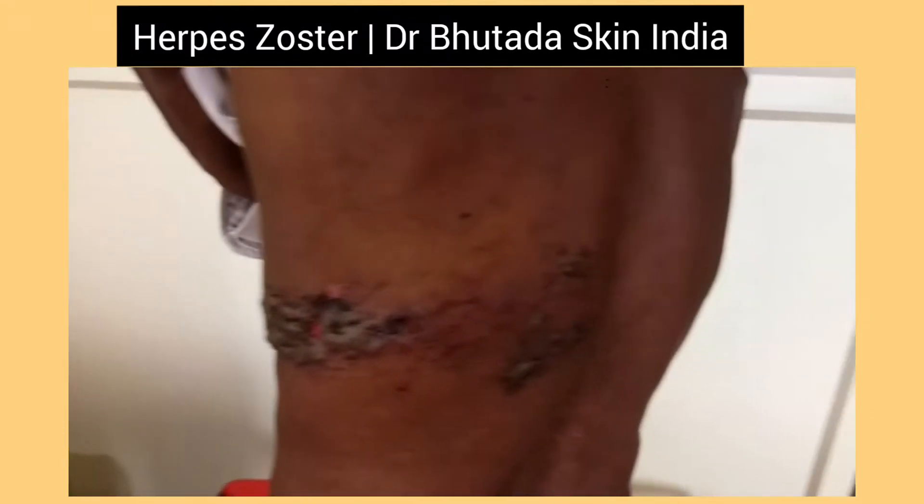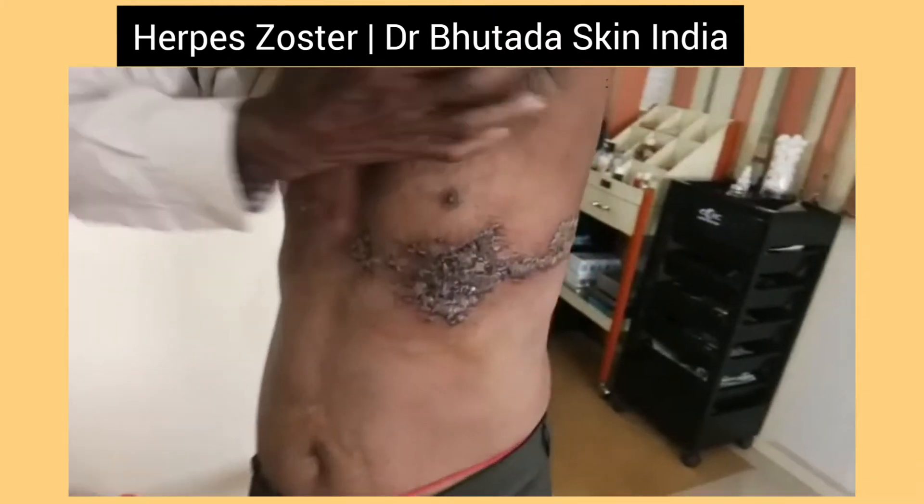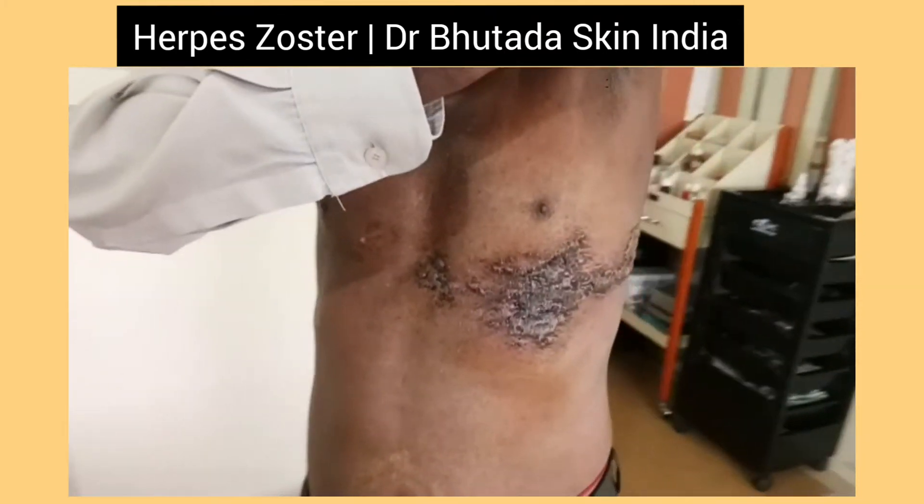This is a case of herpes zoster. You can see the herpes lesion on the abdomen and back on the unilateral left side of the patient.